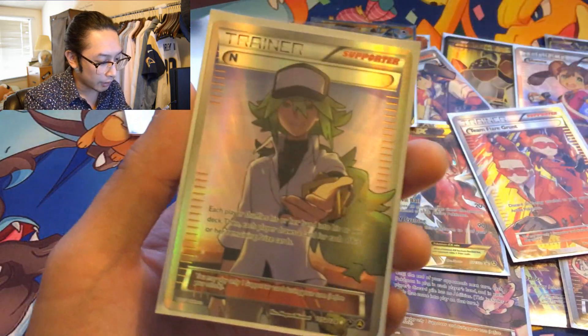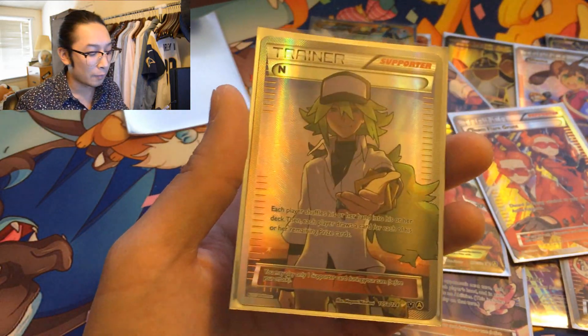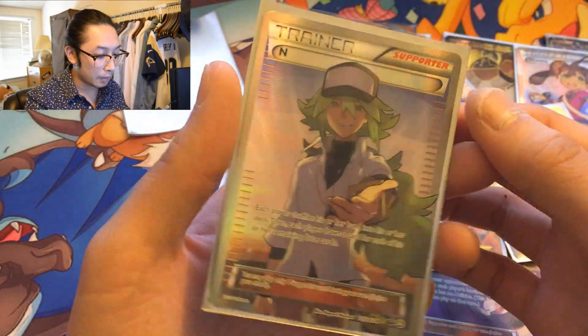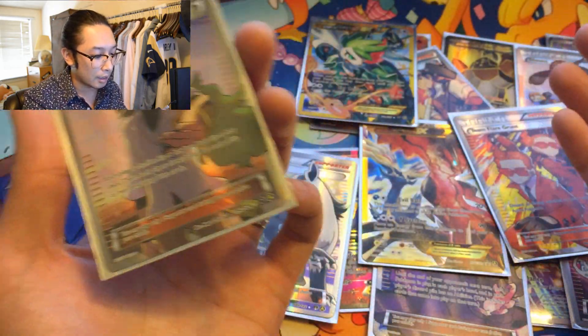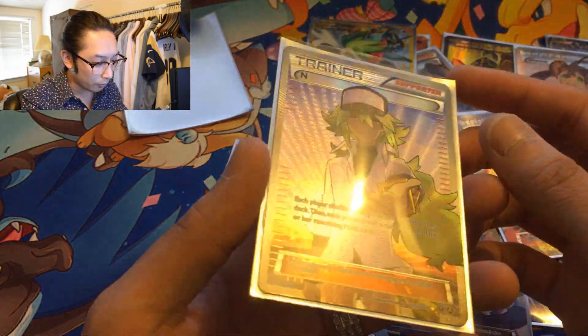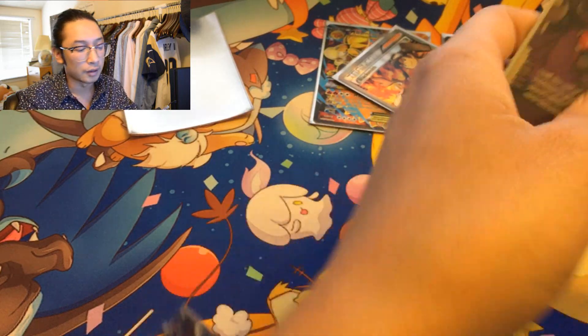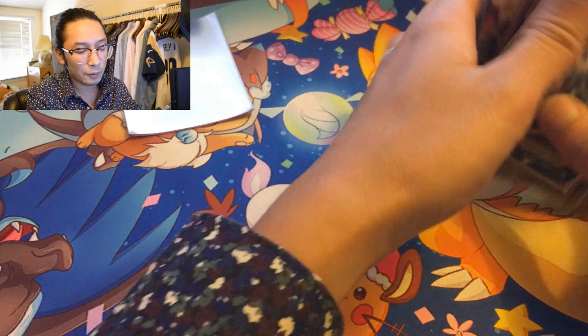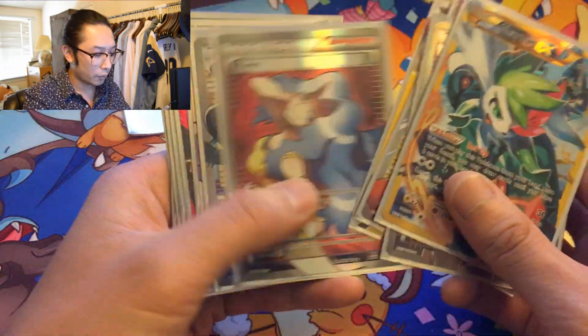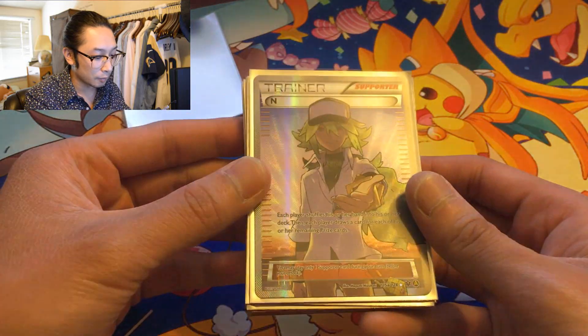My favorite full art out of this box, the holy grail — it's N! I think this guy is still selling for like $21, and the rest of the cards are like $3 to $5 each. If you add that all up, I definitely made my money back. But I don't think I can let any of these cards go — you can only get these from the collection box. A true collector needs one of everything. One, two, three... fourteen full arts. This is an amazing opening!